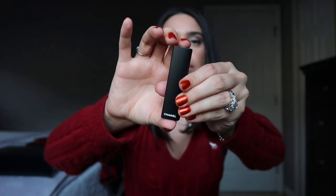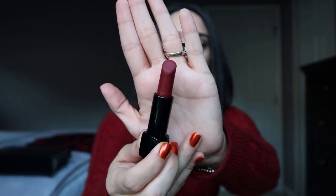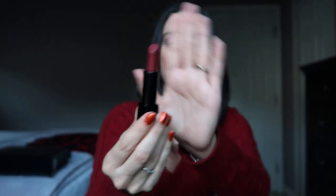Next I recommend the Chanel Rouge Allure Velvet Extreme lipstick in Rouge Obscure, number 130. This is my favorite red lipstick — you may have seen it in my Chanel fall collection video. It's a perfect gift for anyone who loves red and is picky about their shade. If you know somebody who likes red with a blue undertone, this is definitely the gift. I've used it four times already and the lasting power is amazing.